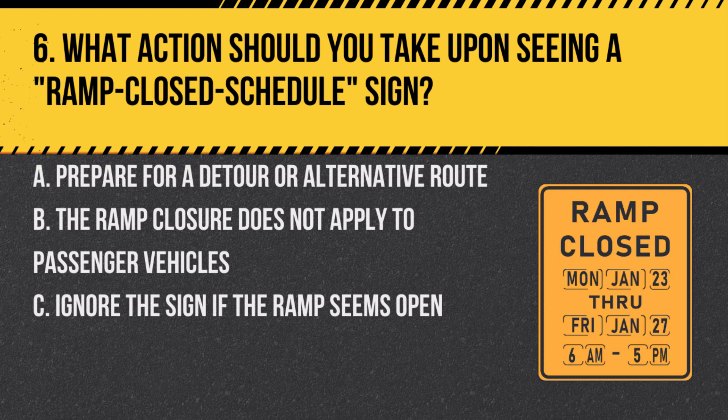Question 6. What action should you take upon seeing a ramp-closed schedule sign? A. Prepare for a detour or alternative route. B. The ramp closure does not apply to passenger vehicles. C. Ignore the sign if the ramp seems open. Answer: A. Prepare for a detour or alternative route. This sign indicates that the ramp will be closed at certain times, and drivers should plan for an alternate route.